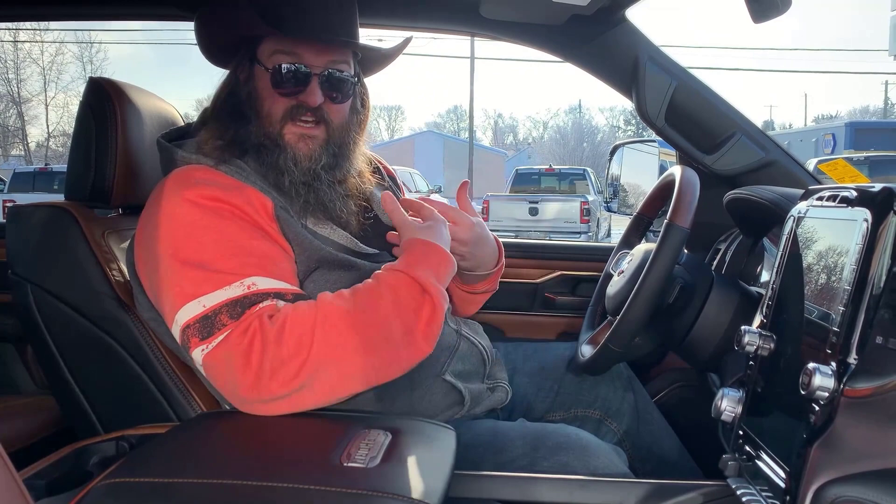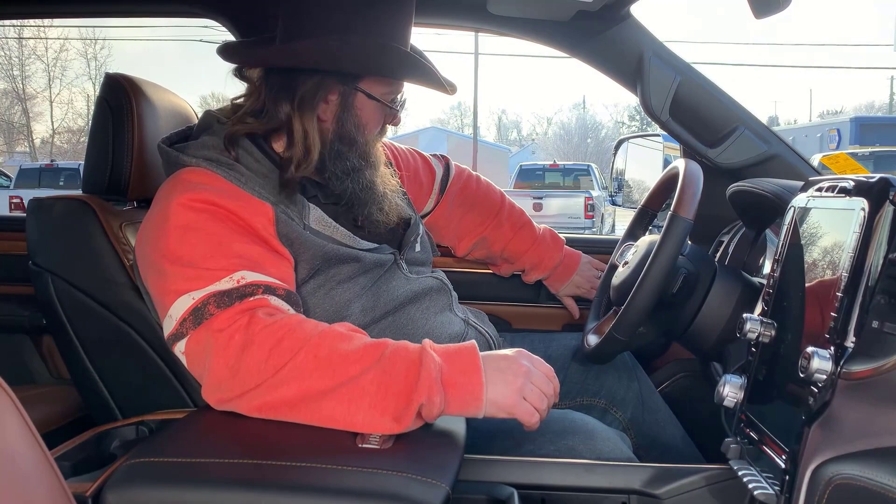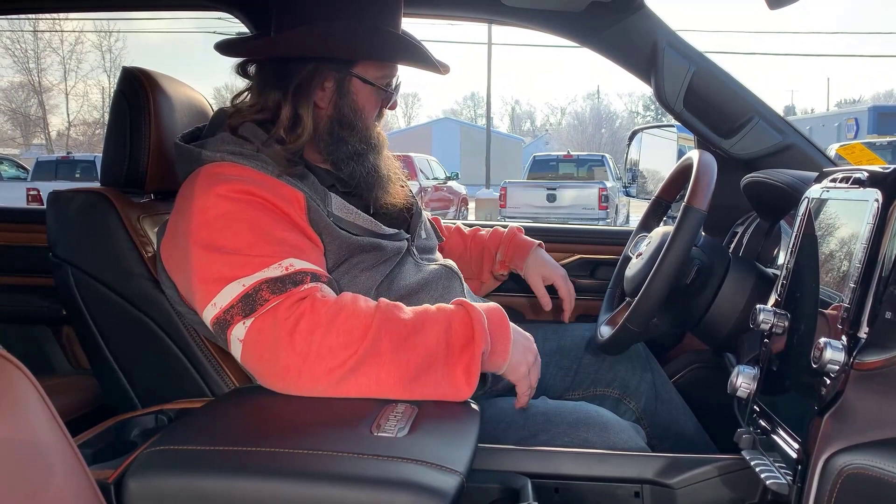You've got two memory settings for the seat. So you set your steering wheel, your pedals, and your seat up, then lock it into number one or number two. Jump in, hit it, and it brings everything to where you need it to be. Beautiful.